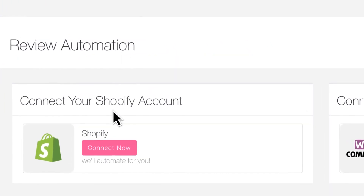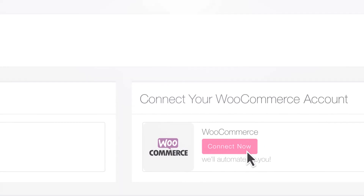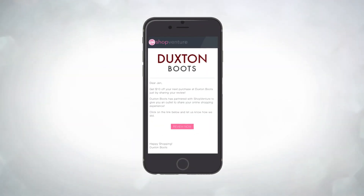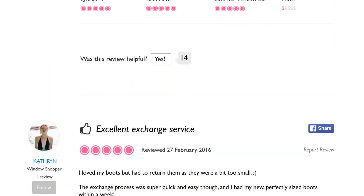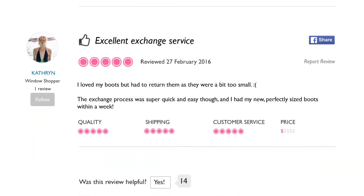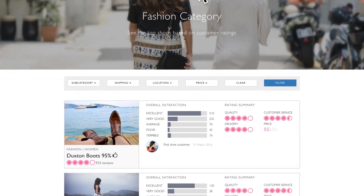ShopVenture integrates easily with your e-commerce platform and automatically sends your customers a review request email on your behalf seven days after their purchase. All your awesome reviews go straight to your public ShopVenture page and help potential customers to discover your shop.